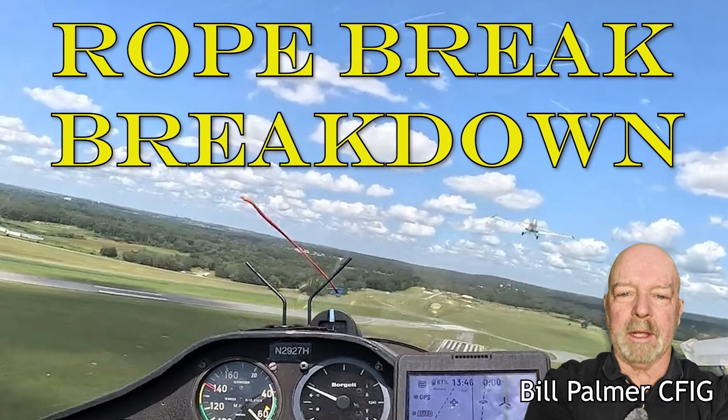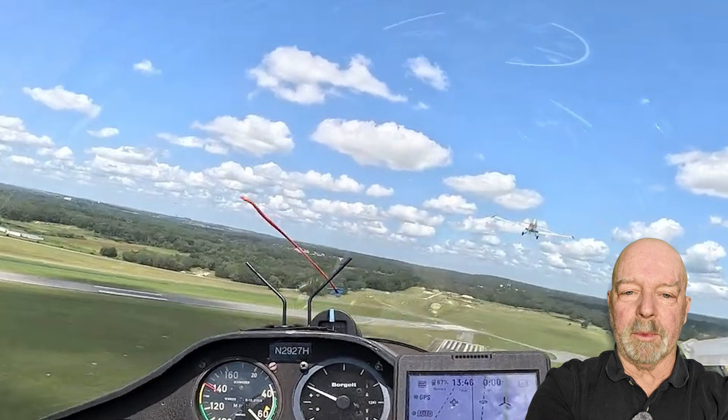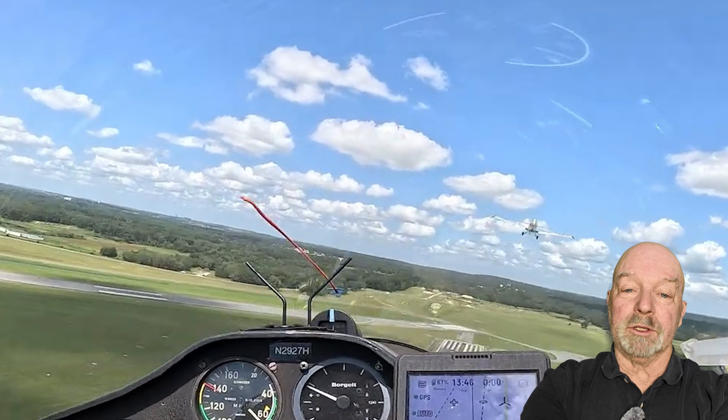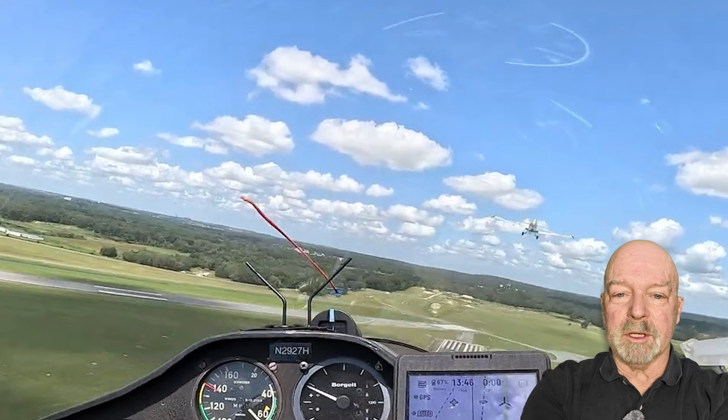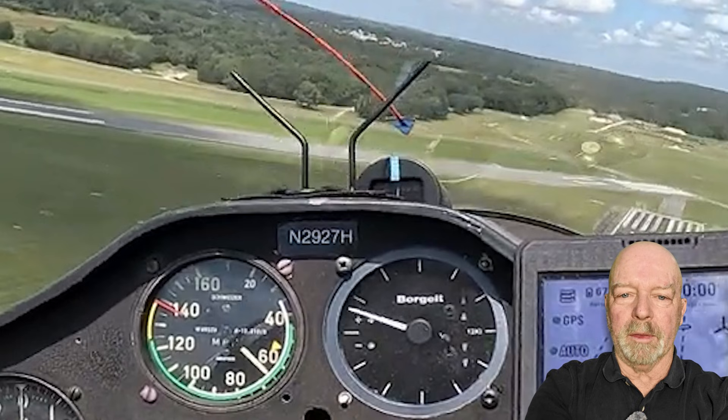Welcome. Today we're going to take a look at an actual rope break scenario that was a release from the tow plane. It gets a little scary at one point, so I'm going to show you the video. We'll stop and see what you think about it, and then I'll go through and break it down, give you some recommendations to improve the performance and optimize this maneuver, as well as some other recommendations to avoid the scary part.